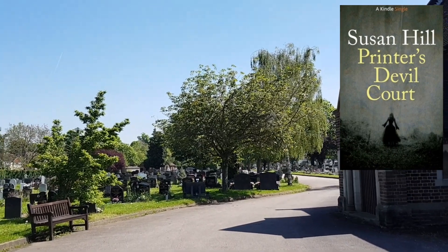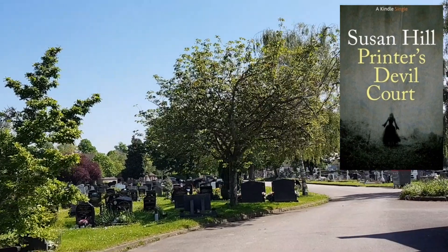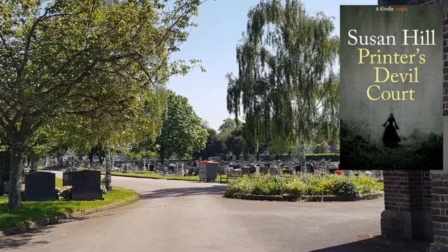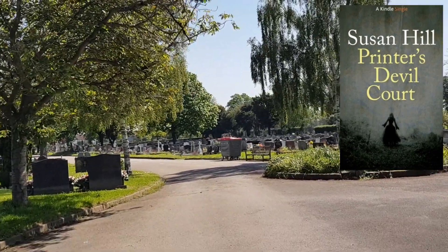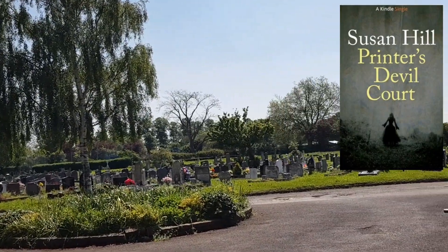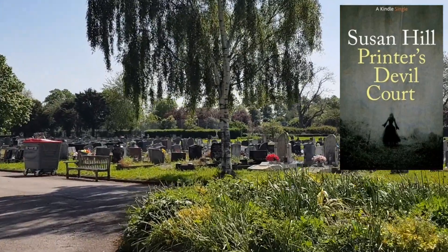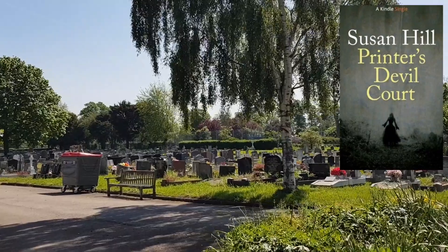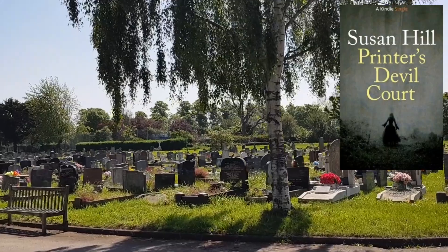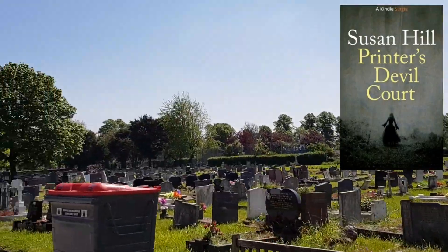I'll probably have to read The Woman in Black next as it's her most well-known book, but there's no massive rush — I've got loads of other stuff to read. When the time's right I'll pick it up. Also, before I go: you might be thinking, what does 'Printer's Devil Court' mean? Yes, it's a specific location that the characters visit in the book.